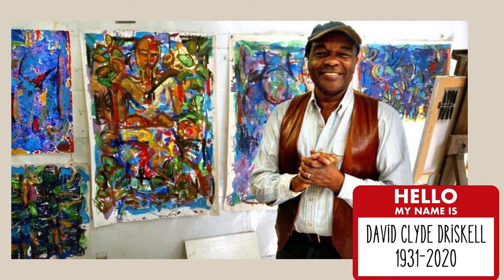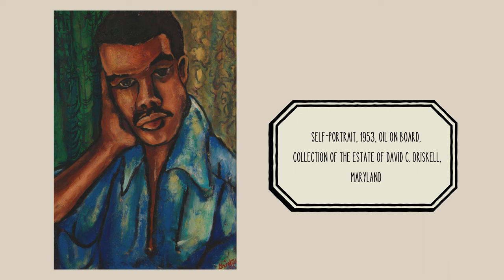David Clyde Driscoll was an abstract artist and he came from a family of artists. His grandfather was a sculptor, his father was a painter, and his mother was a quilter and a basket maker. Driscoll was originally born in Georgia and his family moved to North Carolina when he was five. While growing up, he had to attend segregated schools, which meant that Black students and white students were separated, and he didn't always get the same opportunities to make and learn about art that the white students did.